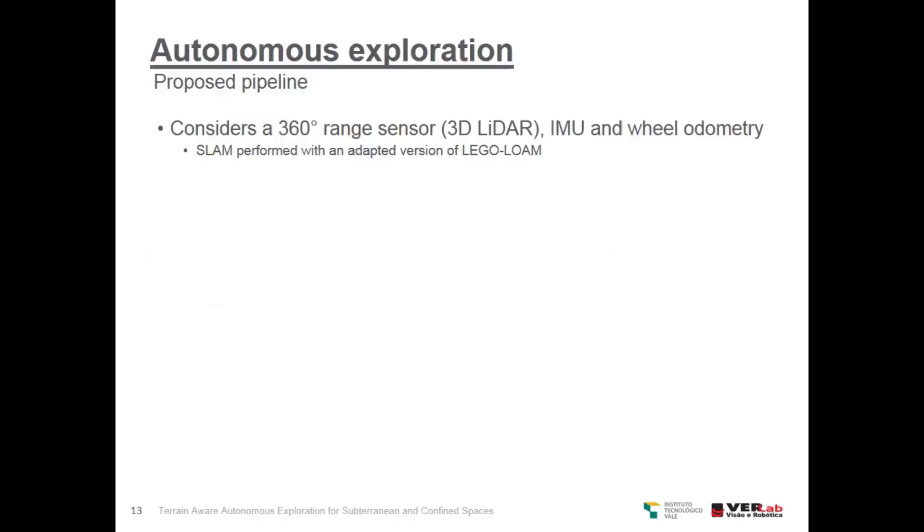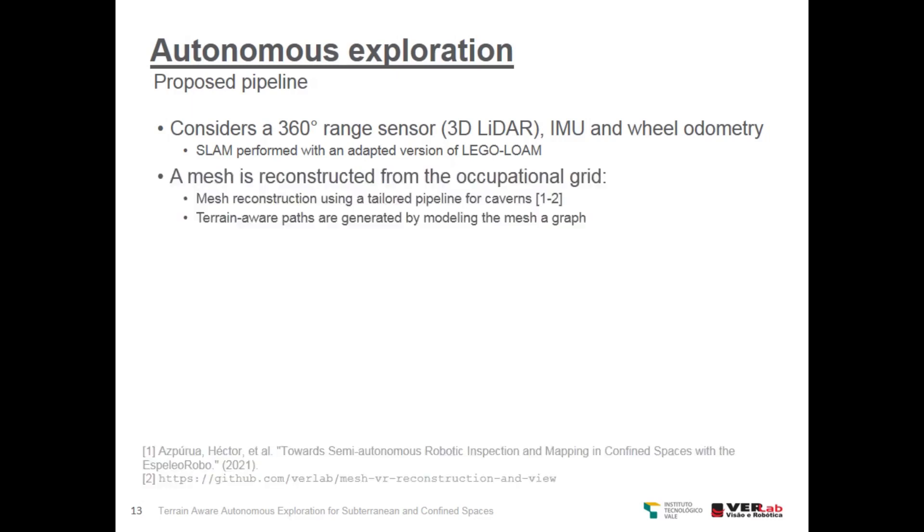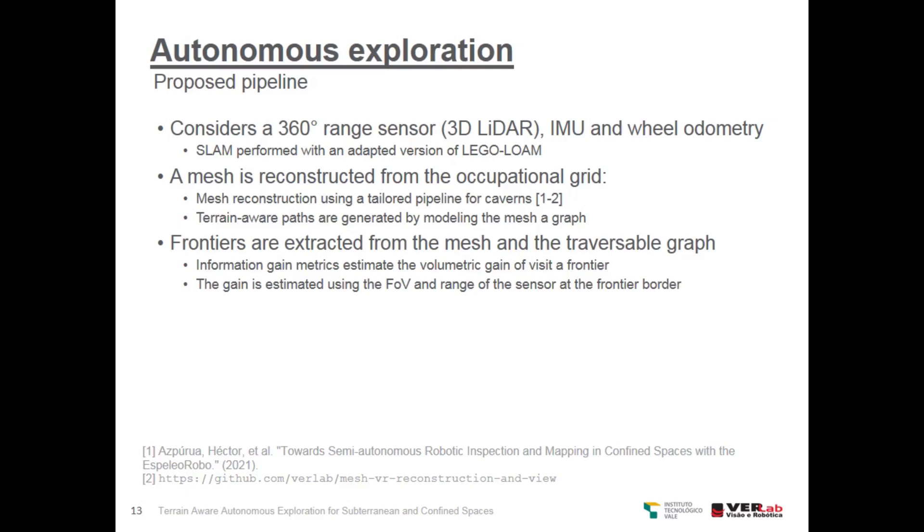Our proposed pipeline considers a 360-degree range sensor, which is a 3D LiDAR, IMU, and wheel odometry. The SLAM is performed by an adapted version of the LeGO-LOAM algorithm. A mesh is reconstructed from the occupancy grid using a tailored pipeline for caverns. Terrain-aware paths are generated by modeling the mesh as a graph, and optimal graph search algorithms are executed on this graph. Frontiers are extracted from the mesh and the traversable graph, and the frontier gain is estimated using the field of view and range of the sensor at the frontier border.